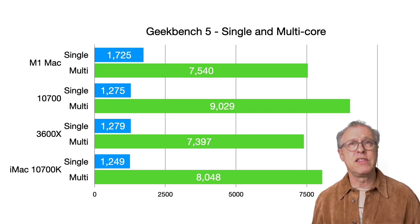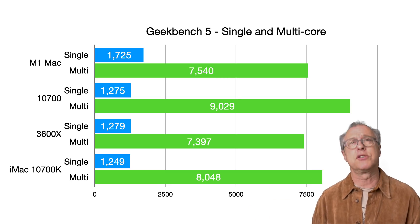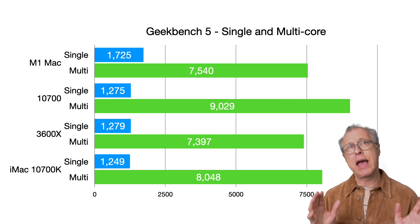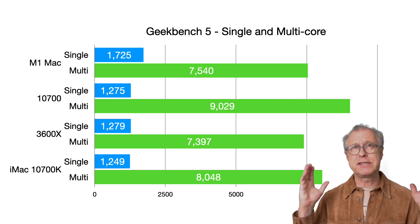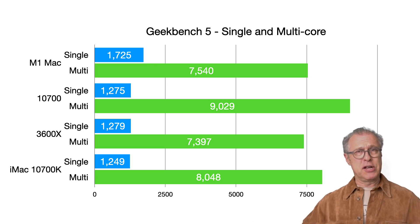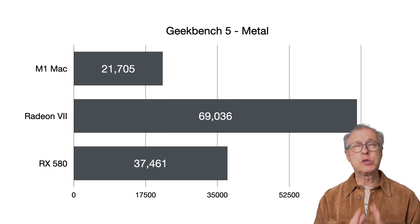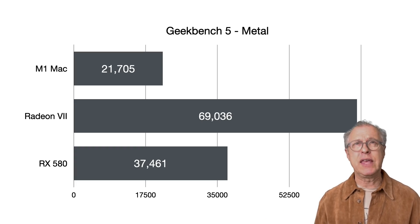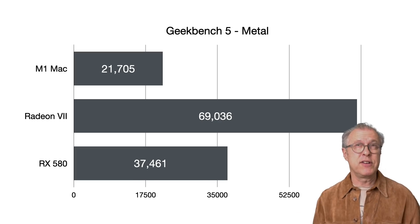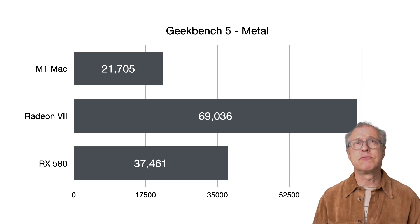In this first chart, you can see the single and multi-core scores, and it shows just how competitive these three systems are from a processor perspective. For a laugh, I threw in the 10700K iMac Apple model that they're selling for a silly amount of money — it's a K chip without the K performance. Typical Apple. This Apple nonsense is exactly the reason I Hackintosh. On to the Metal scores: this shows pretty much what others have said — the GPU in the M1 is rated at about the speed of an RX 560-ish. The Radeon 7 and the RX 580 outpace the M1.